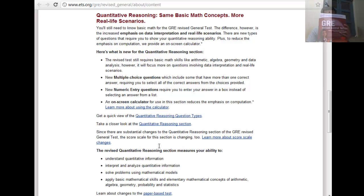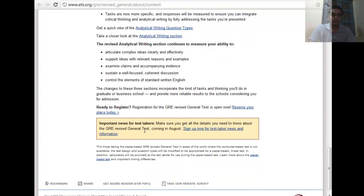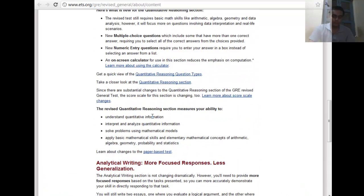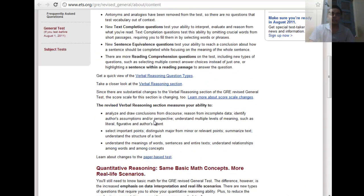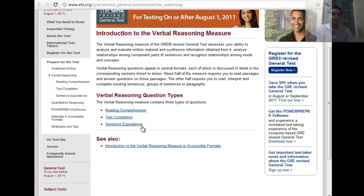You can find these topics in the Official Guide to the Revised GRE, a book published by ETS — you should have this book while preparing. The analytical writing essays have also been changed and the time has been reduced.